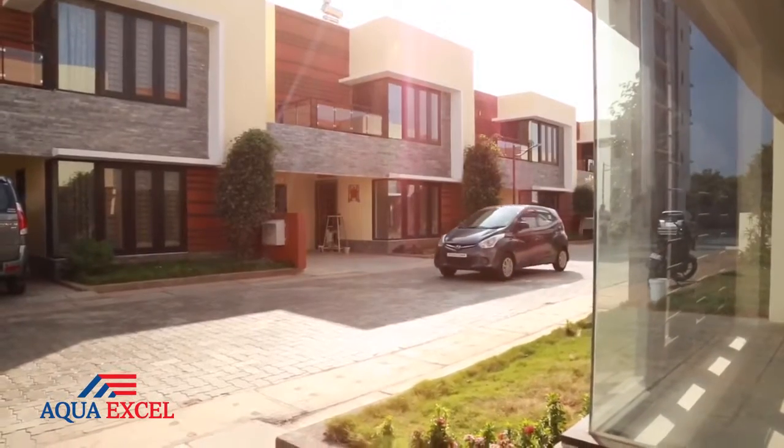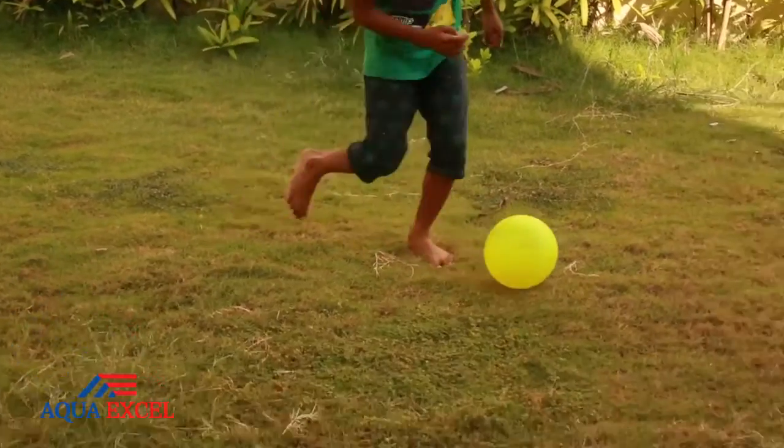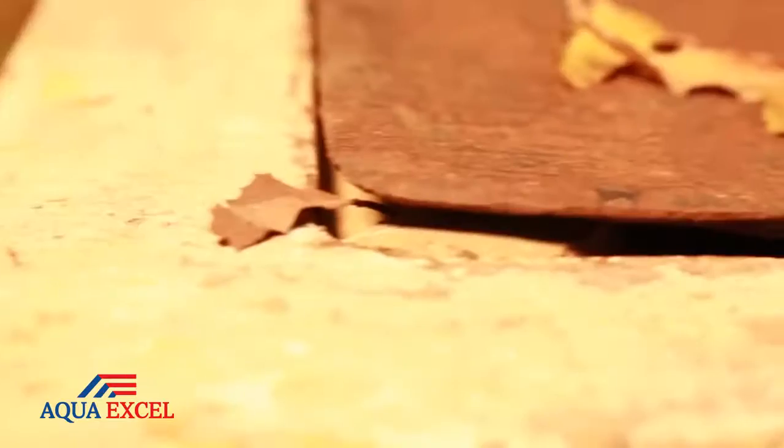We build our homes paying careful attention to the last detail. It is our responsibility to ensure every aspect of our home is secure and hygienic. The rust from GI manhole cover is a cause for concern.